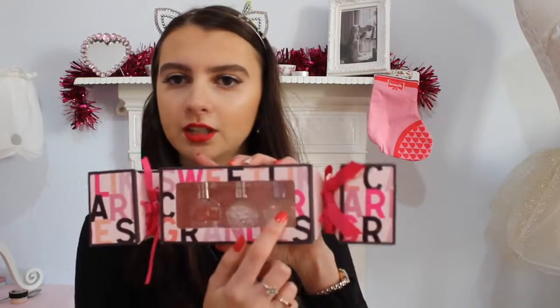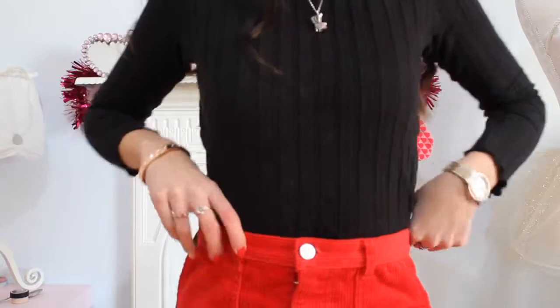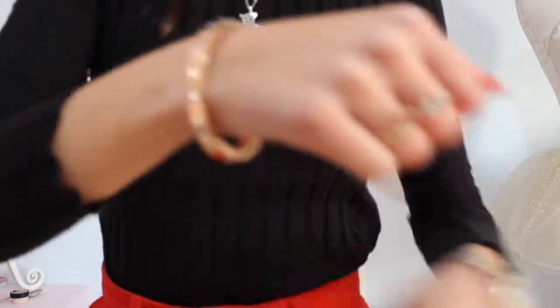I'm done! I'm going to get dressed and put some perfume on. How cute is this — it's a little Ariana Grande set with three mini perfumes: Moonlight, Sweet Like Candy, and the original Ari. My favorite is the original Ari. I curled my hair too. I'm wearing a black polo neck from Zara, a little Joowa necklace, a red skirt from Monkey, black tights, hoop earrings, and my watch.